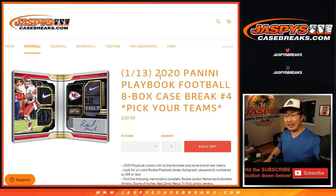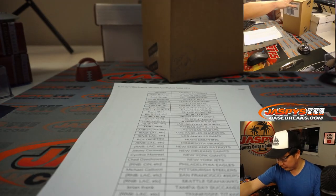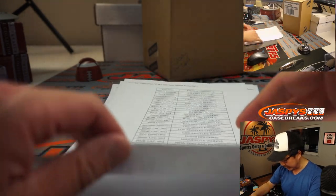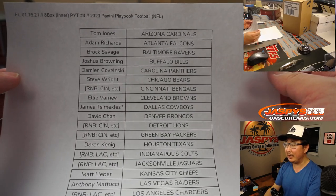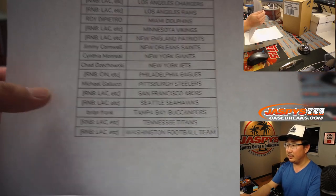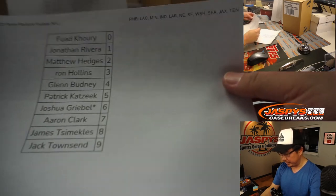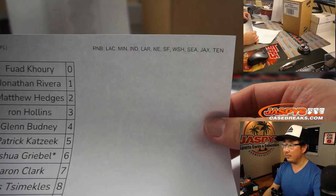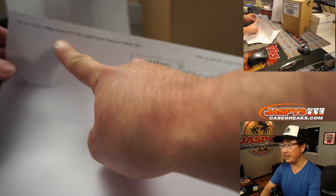Hi everyone, Joe for Jazby's CaseBreaks.com coming at you with 2020 Panini Playbook Football 8-box intercase picker team 4. It's the second intercase we popped open from that master case a little bit earlier tonight. Big thanks to all these lovely people hanging with me on a Friday night getting into the breaks. Thanks for participating in the number blocks as well. Both videos are already uploaded if you want to see how the randomizing worked out. Number block break just for those teams, just for pick your team number 4.